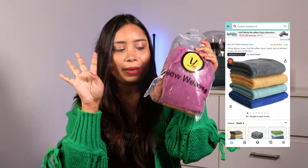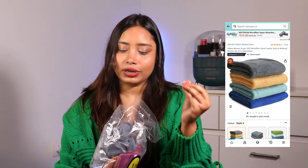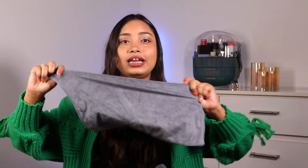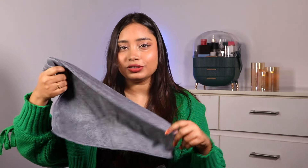I'll give you all the links in the description box. The biggest problem I face in winter is that towels don't dry quickly and stay damp the next day. So I ordered a set of four microfiber face towels. If one is wet you can use another, and they're great for the face — using the same towel repeatedly can cause breakouts and pimples, so this solves that.